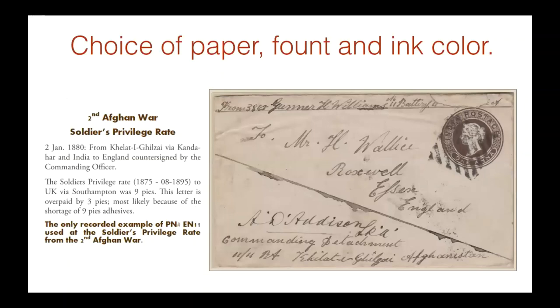Choice of paper, font, and ink color — it's very important. As a collector of Indian states and British India Postal Stationery, I simply never use white paper. I use a shade of ecru, eggshell, off-white. Otherwise, everything starts looking dirty against a white background. That's just my personal philosophy — I'll never use white paper for any exhibits I do.